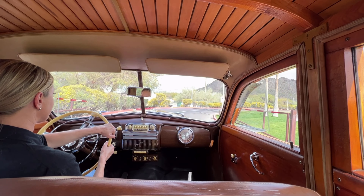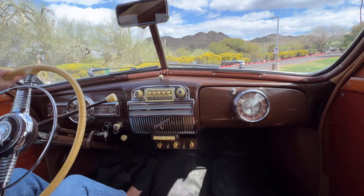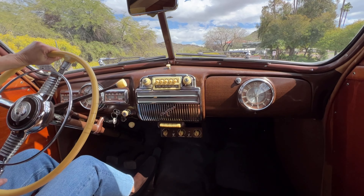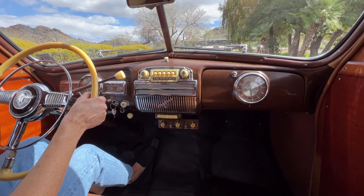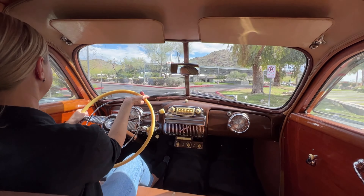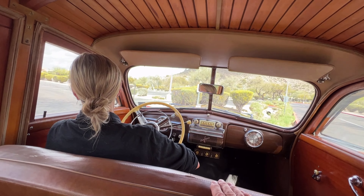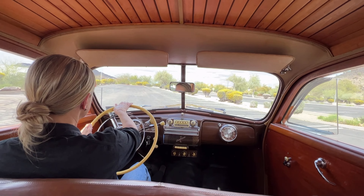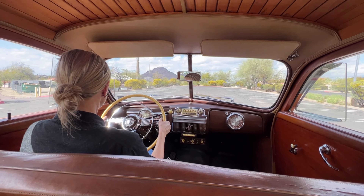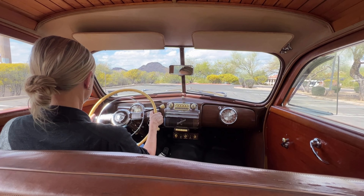I would call this restored as needed. The dash and the instruments are absolutely spectacular — they're original and pretty close to being excellent. I can't imagine there are too many more in this nice a condition. It's been repainted, the top was redone, and the wood had five coats of varnish on it.